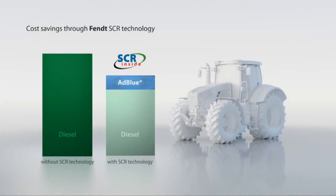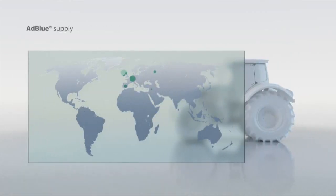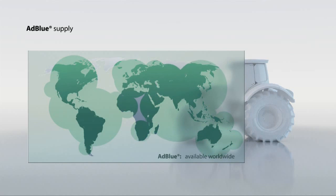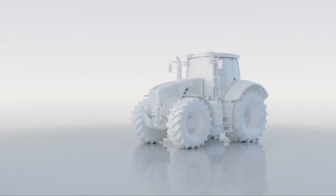SCR is a tried and tested large-scale series production technology in the commercial vehicle industry and is used by the leading manufacturers. ADBLUE is widely available around the world. In Europe alone, there are more than 9,500 service stations that offer ADBLUE. The Fendt SCR technology: ecology that pays off.